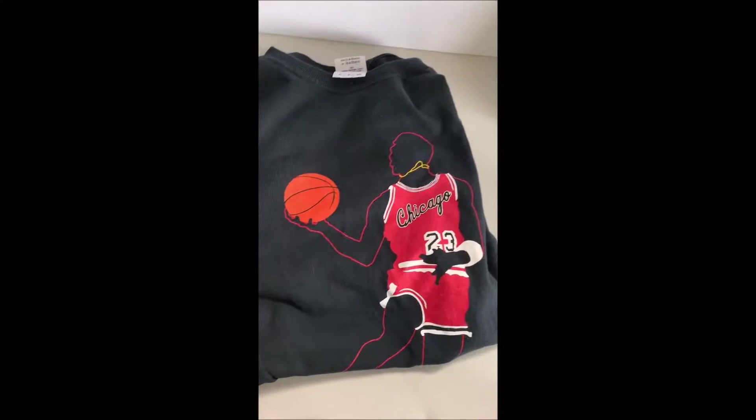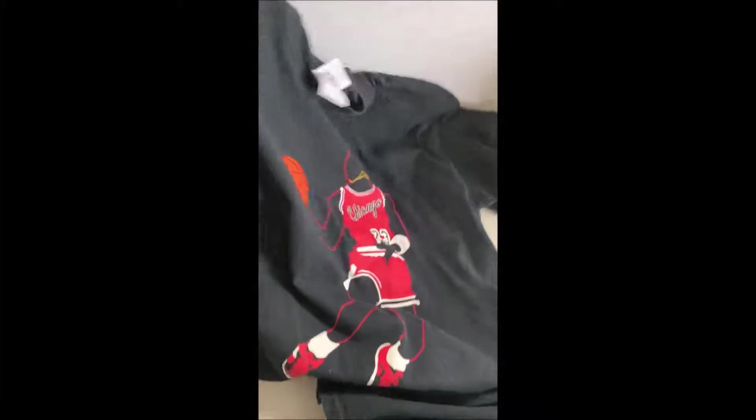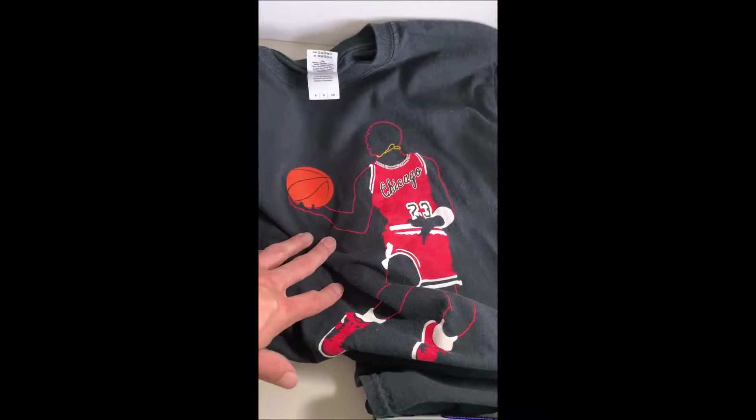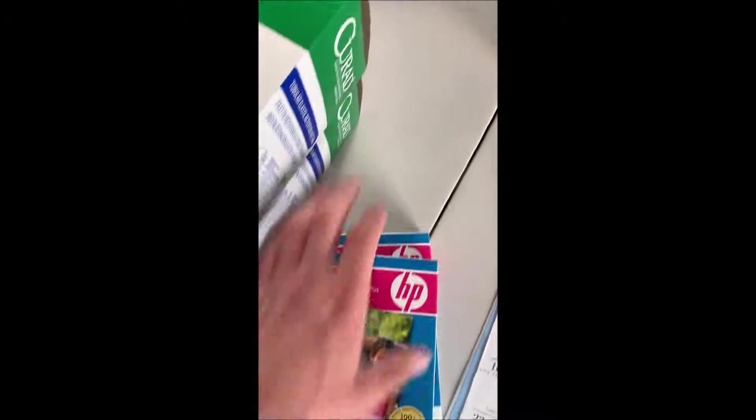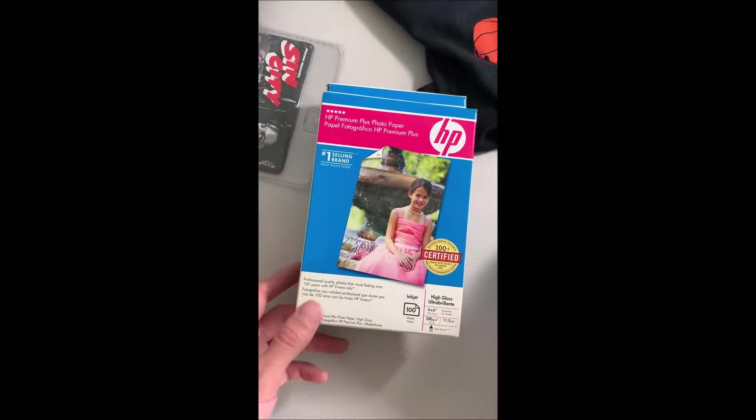At another sale I got this cool Michael Jordan shirt. It isn't vintage or anything like that, it just looked really cool. It's actually my size too, so I might just keep it — I'm not sure yet. I also got these two new HP 4x6 photo paper packs.